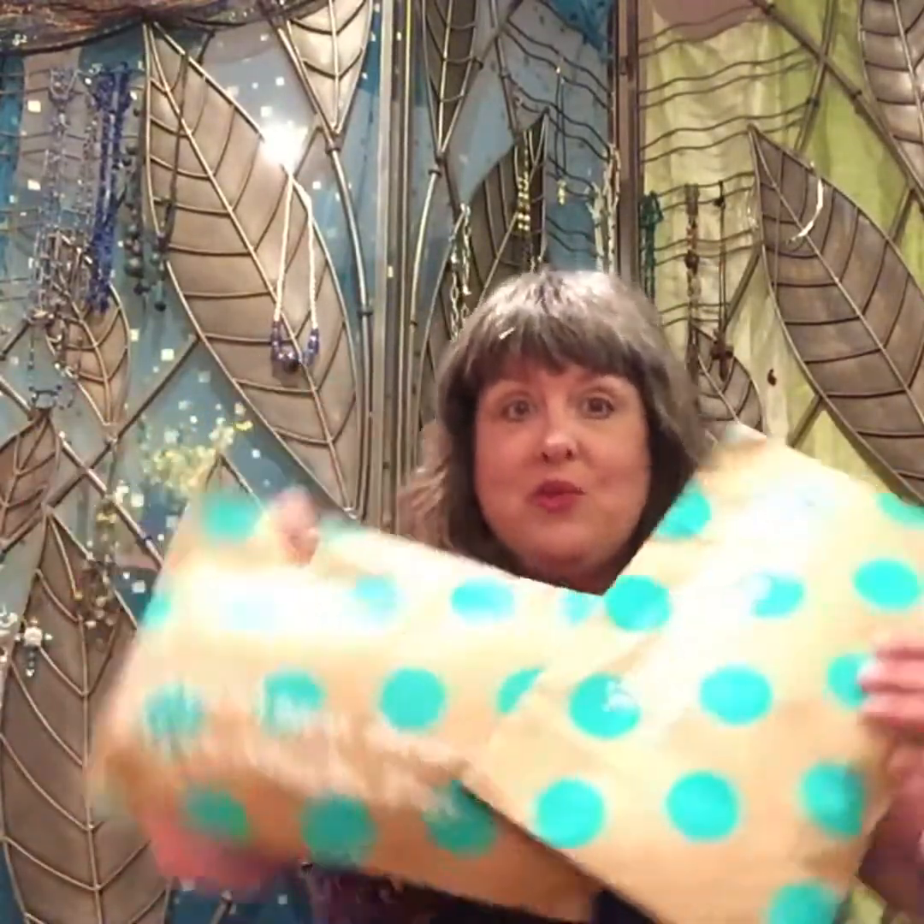Hi! Welcome to Tracy's Tidbits! Guess what time it is! ThredUP!